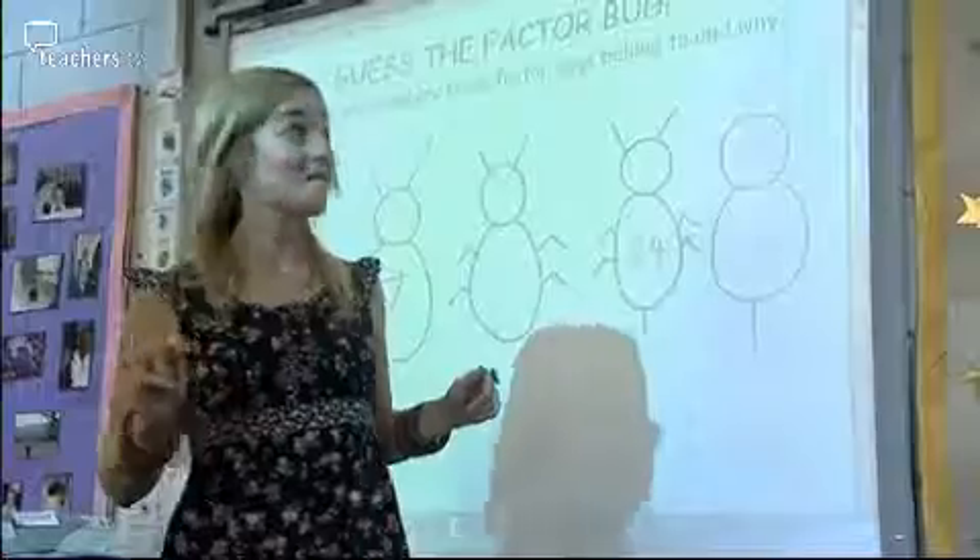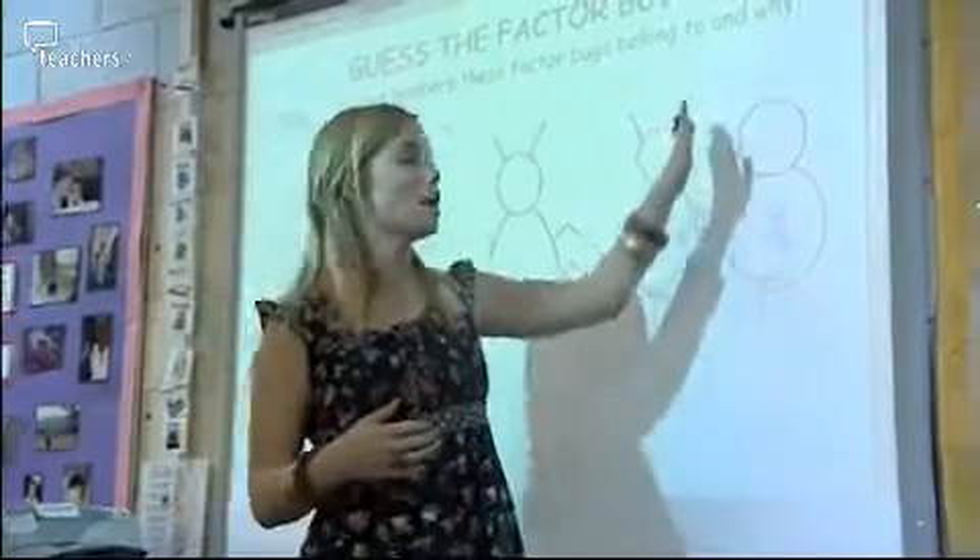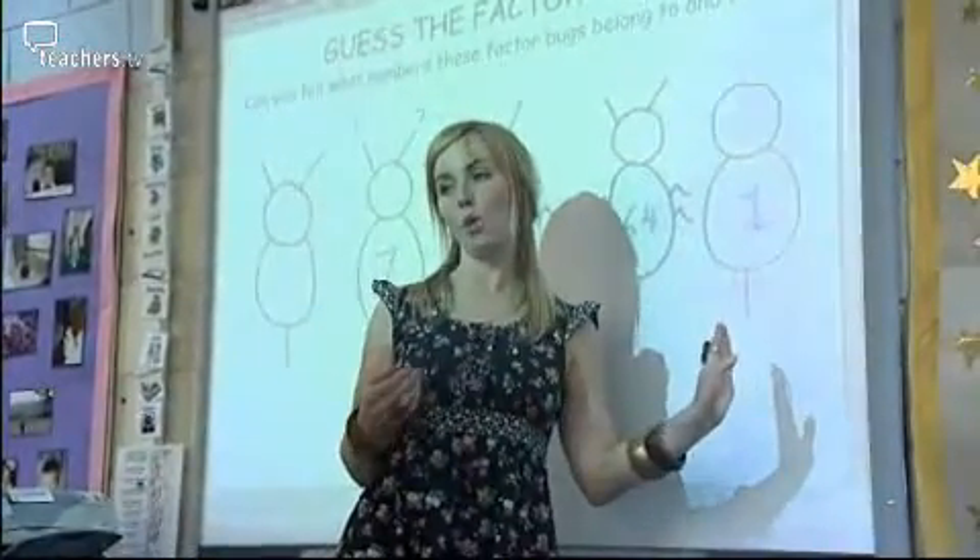There is only one possible answer that this factor bug could be. It has to be one. Fantastic. Why does it have to be one? One is the lowest number it can be, so it fits into everything. Fantastic — you'll always recognise this factor bug and always know that it's one. By giving something a silly name like factor bugs, we've made a really important area of maths accessible and fun for everybody.